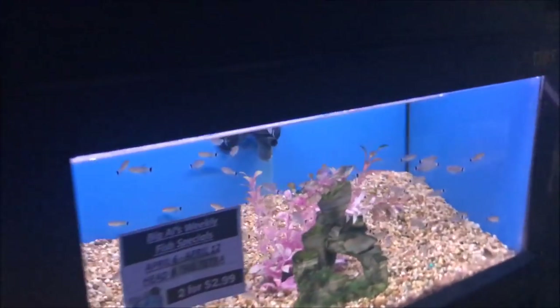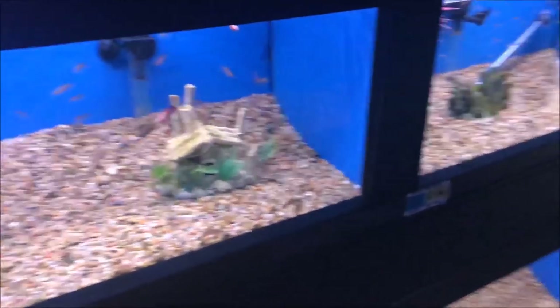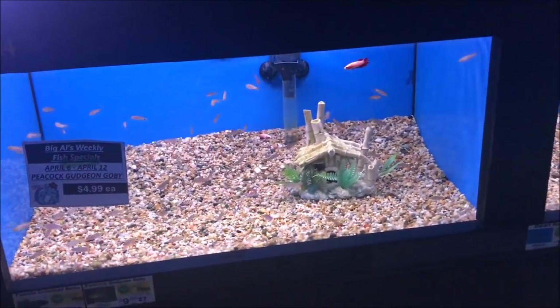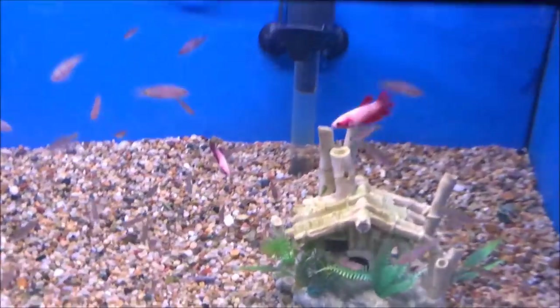How do you define 'large'? Probably around 10 or more — that's not too large. Now they're usually just jerks with themselves, they leave everybody else alone. Female bettas — those are kind of nice.